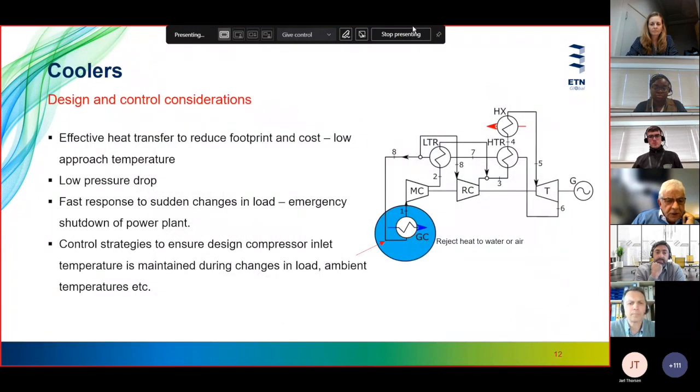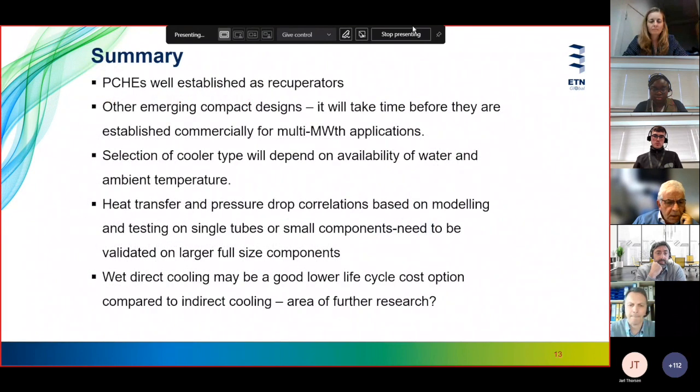Design and control considerations for coolers include: effective heat transfer to reduce footprint and cost, ideally a low approach temperature, low pressure drop, and fast response to sudden changes in load — for example during emergency shutdown of the power plant. Control strategies must ensure that conditions entering the compressor are kept as constant as possible and close to design conditions.